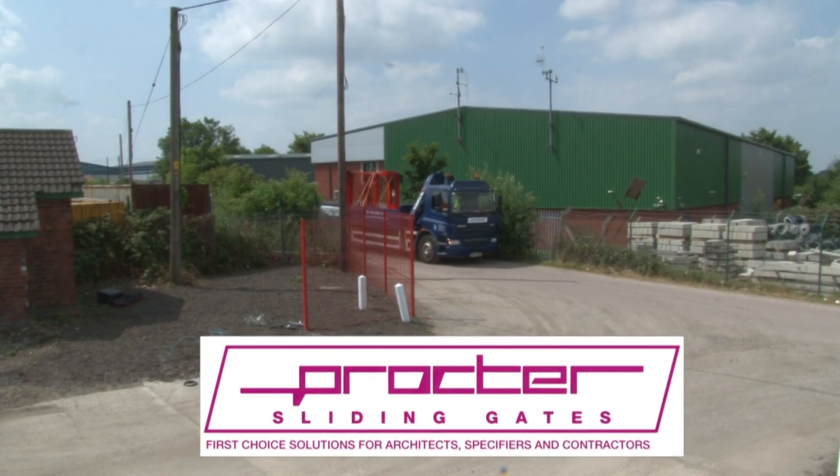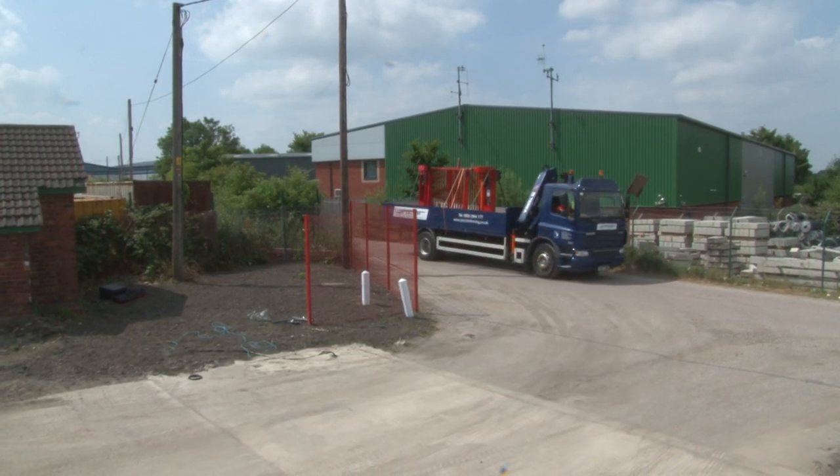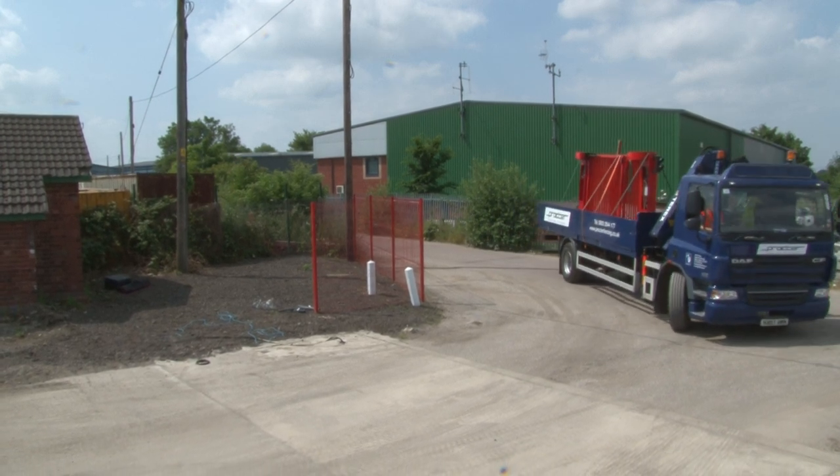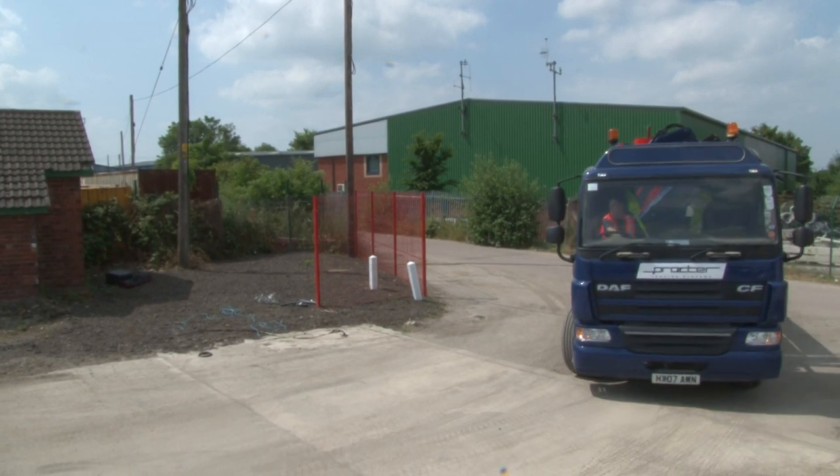A Procter Pro Fold entrance gate can usually be installed in less than a day because, as you can see, it comes largely assembled on one of our trucks, ready to be lifted into position on pre-installed bases.